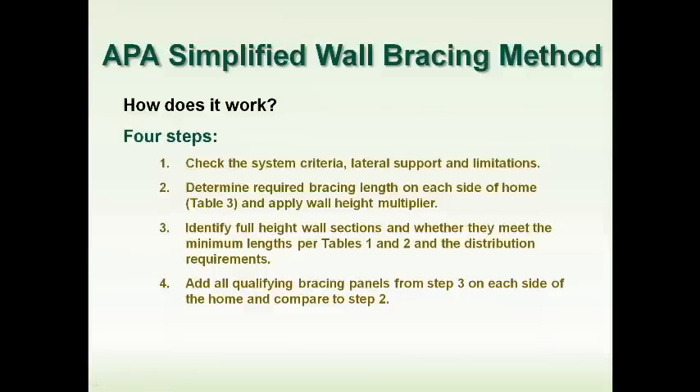There are four steps in the APA SR102 system. Step one: check the parameters and system criteria limitations. Step two: draw that rectangle around the house, determine the lengths, and find the amount of bracing required. Step three: look at all the bracing available on the walls. Step four: compare what's required versus what's available on that particular wall.